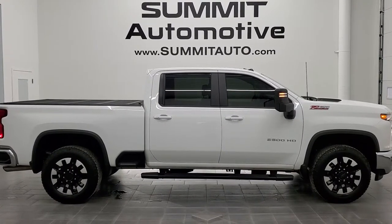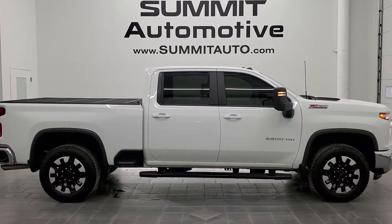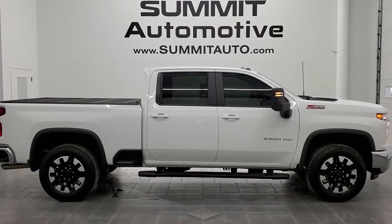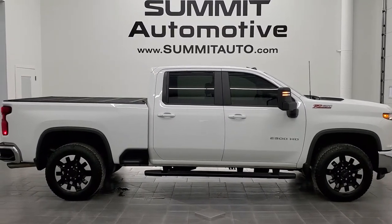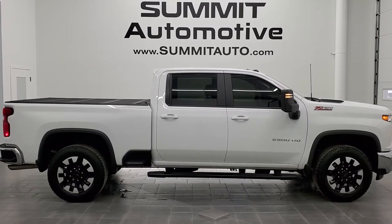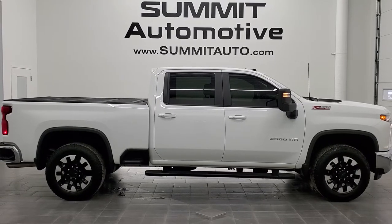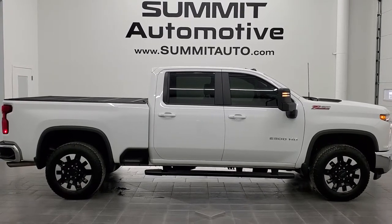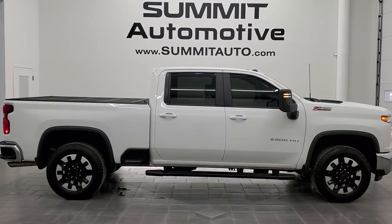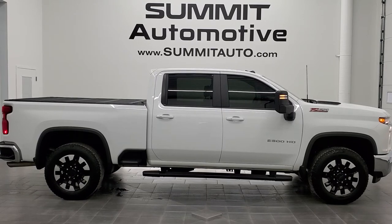Remember to like, subscribe, and share on this video and all the videos you see there. Click the bell notifications and you'll get updates on the videos we do each and every day here at Summit Auto. You'll see links on screen to subscribe to our YouTube channel, more Chevy 2500 truck videos, this vehicle on our website, and our latest YouTube video. We're super excited to help you with this ultra clean 2020 Chevy Silverado 2500 Crew Cab Short Box LT1 Z71 in Summit White. Thanks again for checking out the video — remember to like, subscribe, and share.